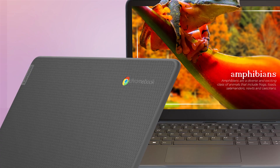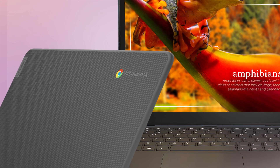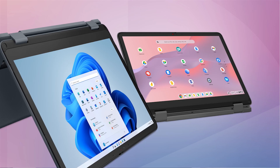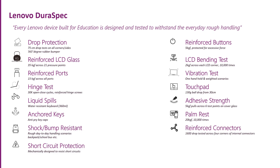Now, let's talk about two areas that are most important to both students and admins: repairability and collaboration. The new generation of each of these products really improves repairability. Students can be really hard on devices, so repairing them quickly and easily is key. Our devices do feature Lenovo DualSpec.